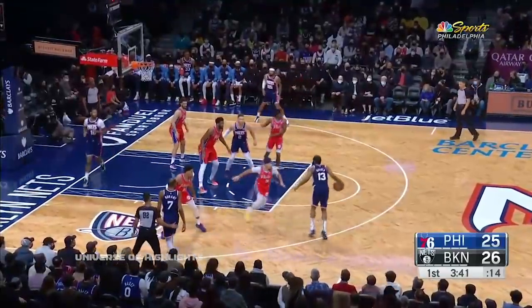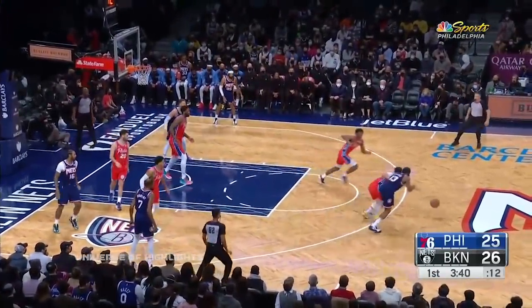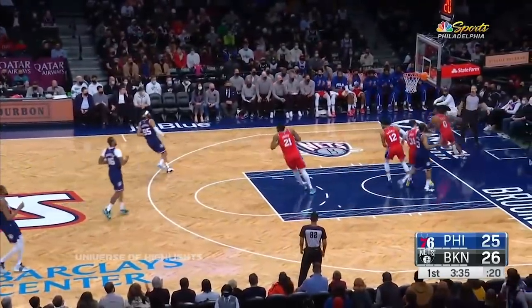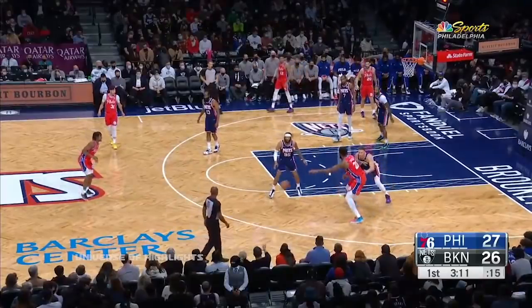Curry tried to get into a walk-and-chase situation, gets his hands on it — Sixers steal. Two on one run out, over to Maxey, Maxey right by Harden flying in — and this is an important game.